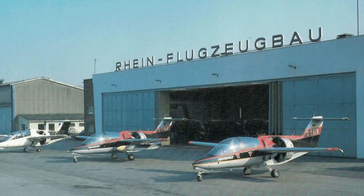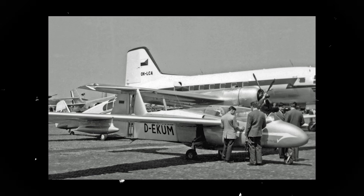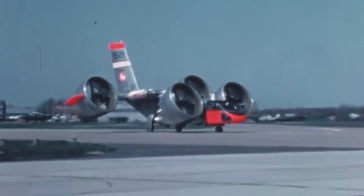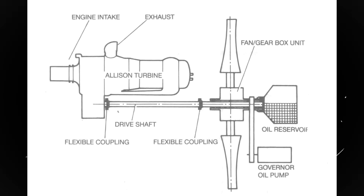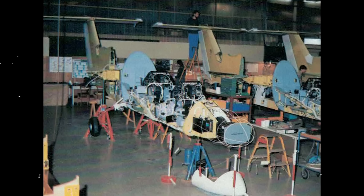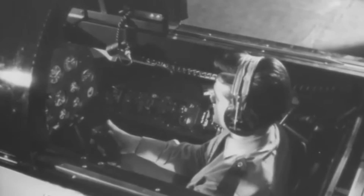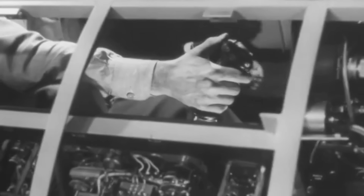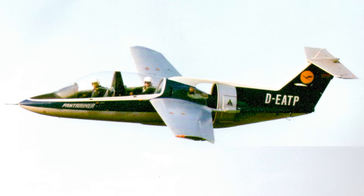Rheinflugzeugbau, or RFB for short, was a small but adventurous German company set up in the 1950s. They began their work with an original one-off pusher aircraft of their own making. Soon, it was time to push the envelope a bit farther. As modernity dawned, they ventured into the world of ducted fan propulsion systems. The company was fascinated by the idea of planes with built-in ducted fans, and this curiosity quickly turned into action as they modified two gliders for flight tests. In 1970, the company recognized a need in the market for an innovative trainer aircraft, unveiling ambitious plans for a two-seat ducted fan military trainer, from then on known as the Fan Trainer.